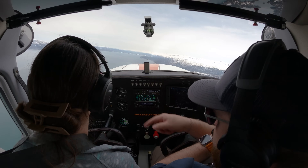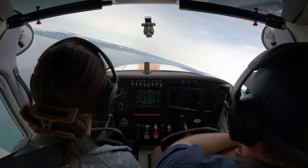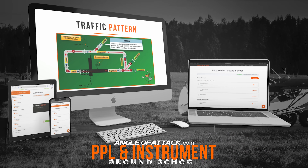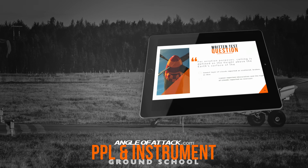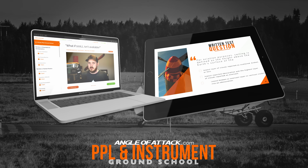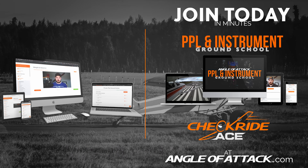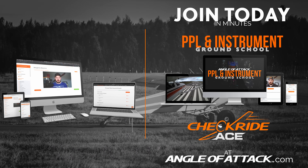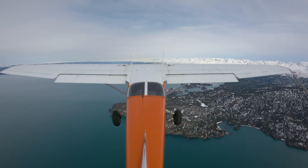Are you enjoying this video and want to learn more? We have an entire library of structured videos on angleofattack.com. We call this online ground school and it's how you'll ace the written test required by the FAA. It's go at your own pace and all accessible right now on any device. Go check it out yourself or recommend it to your friends. Now back to the video.